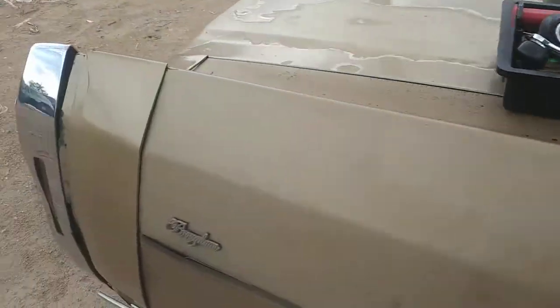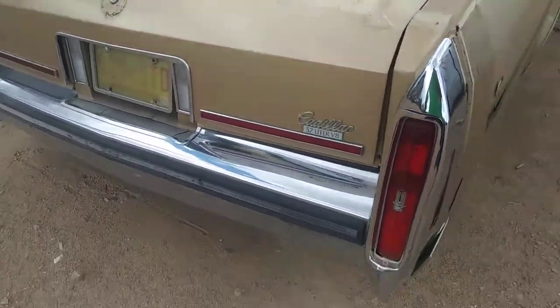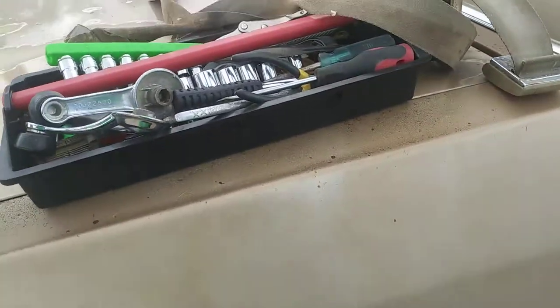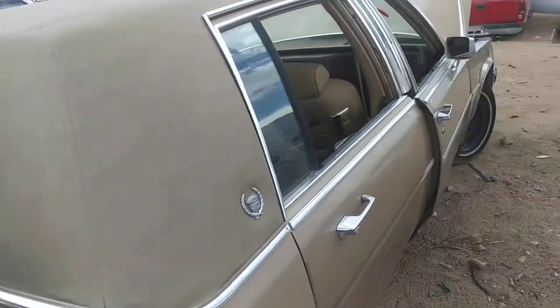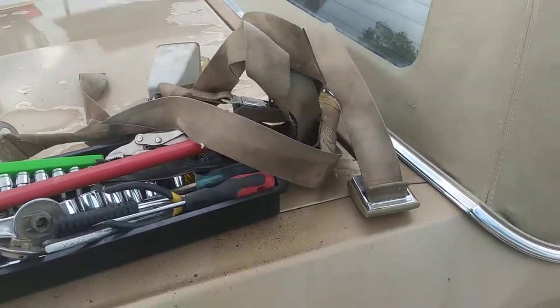Anyway guys, I hope you enjoyed. Alright, we better get out of here guys. I hope it's about to rain on us. Alright, we'll see you guys later. It smells like skunk out here, that's why I'm leaving. Alright guys, we'll see you later. Catch you on the next one.